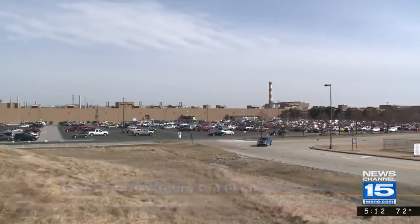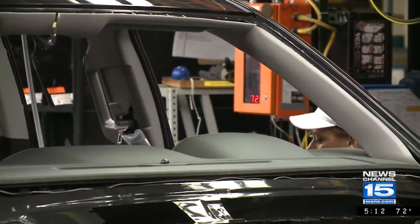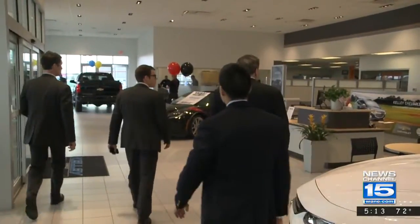Donnelly says he's impressed by the cutting-edge technology. He says it allows GM to produce the highest quality product worldwide, and the expansion has helped create jobs, employing more than 4,000 people at that plant.